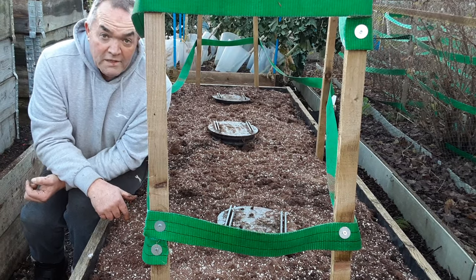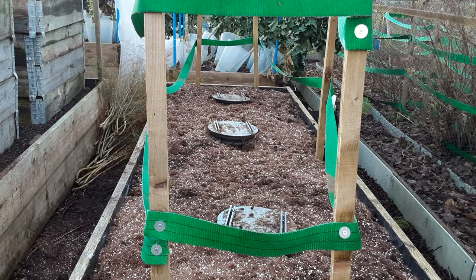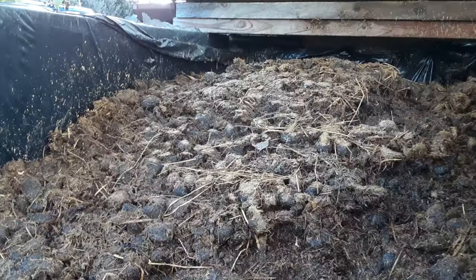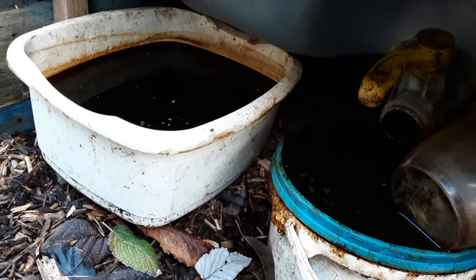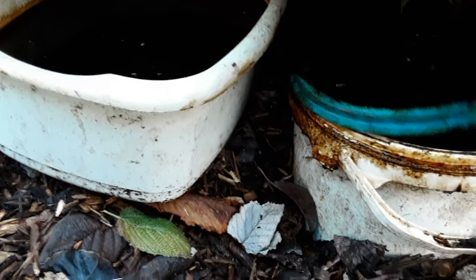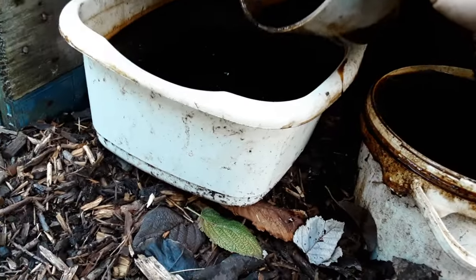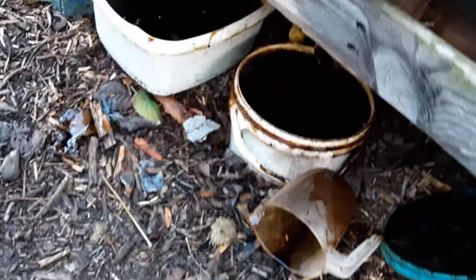I'm going to try and get rid of some rubbish and show you my manure bin. We're getting down to the bottom of it now — thankfully — because the other one is now full. I'm struggling to keep up with emptying the manure runoff. It's windy today. For anyone that hasn't seen this, it's liquid black gold and I hate to waste it.